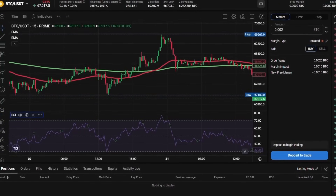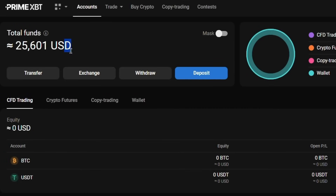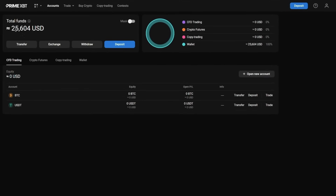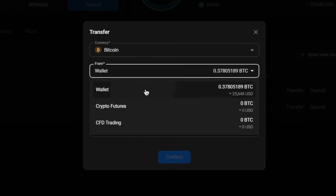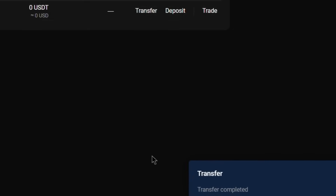Let me show you how to execute a leverage trade on the updated PrimeXBT platform. First, we need funds in our account. To deposit, let's click the deposit button in the top right corner. We can deposit crypto, initiate a bank transfer, or purchase crypto with a credit or debit card. I've already funded my account, so I'll transfer some Bitcoin to my crypto futures wallet. Click transfer, select Bitcoin or your chosen currency, choose the crypto futures wallet and enter the amount. I'll start by transferring 0.2 Bitcoin, currently worth over $10,000.